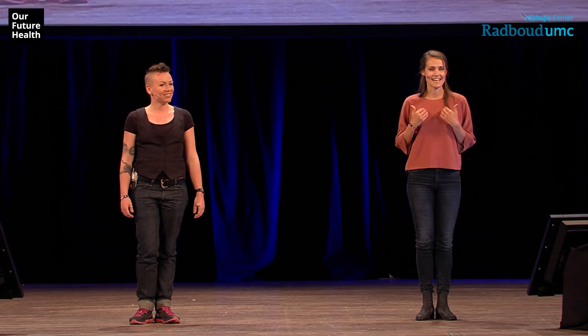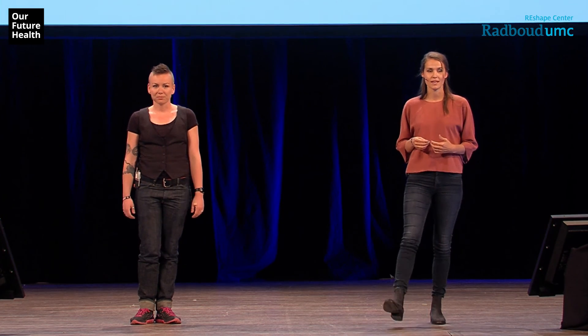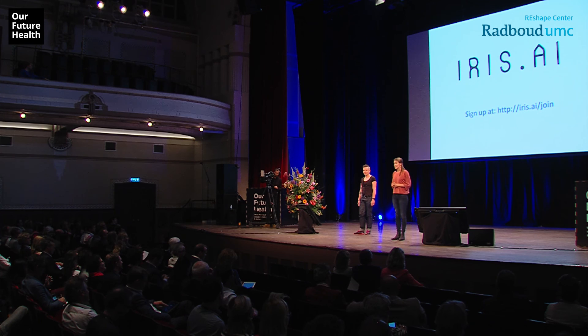I'm Maria from Iris AI and this is my co-founder Anita. We are here to solve that particular problem for you. Our tool gives you a shortcut to science around all the talks that are given here in this conference today.